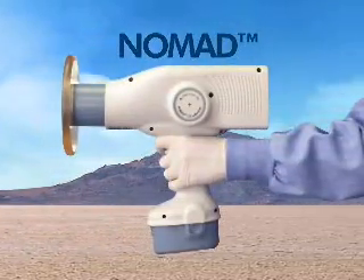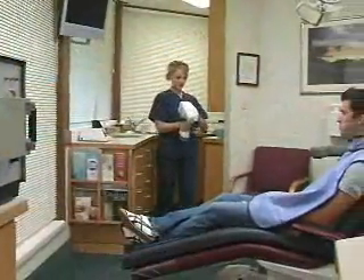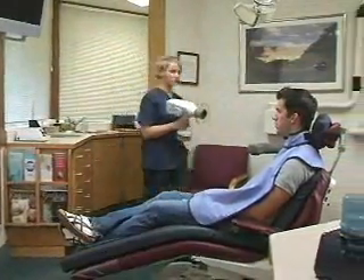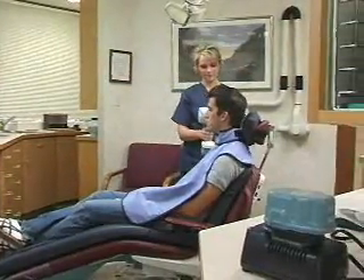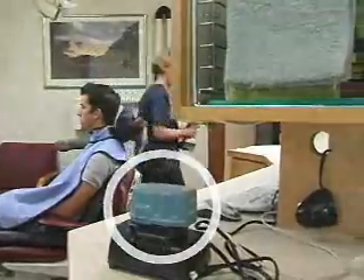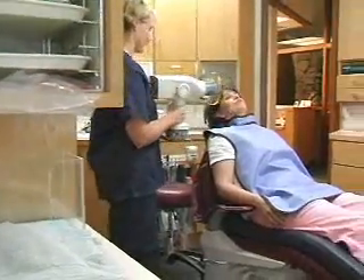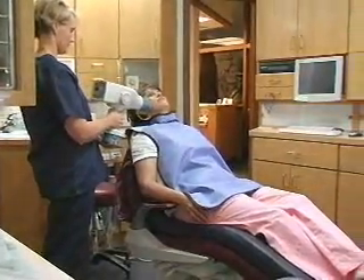NOMAD is truly revolutionary technology. One NOMAD can do the work of two or three wall-mounted X-ray machines, saving you money. NOMAD's battery gives you true DC power and literally hundreds of diagnostic quality X-ray images in just one charge.